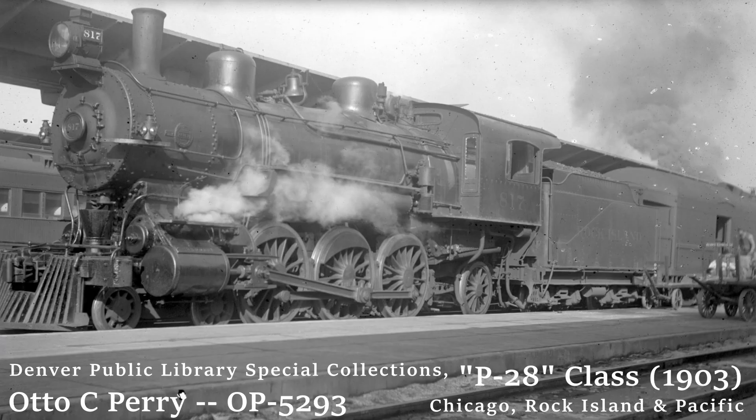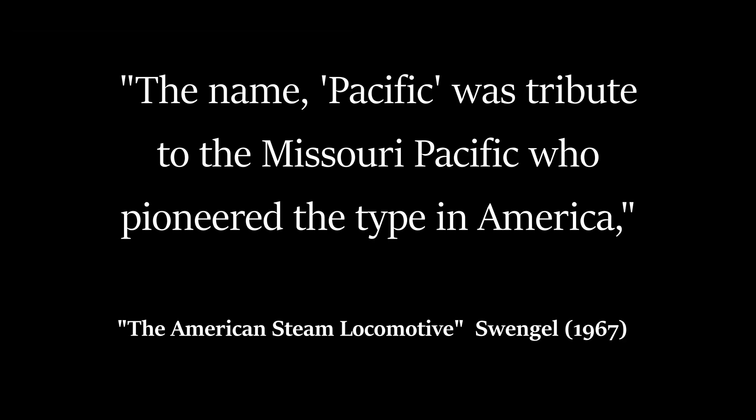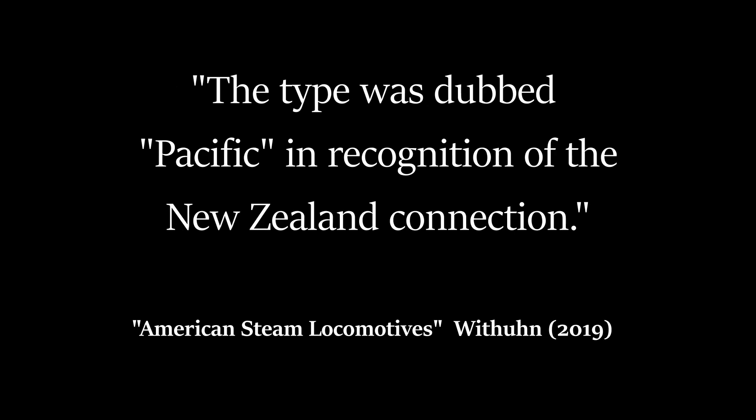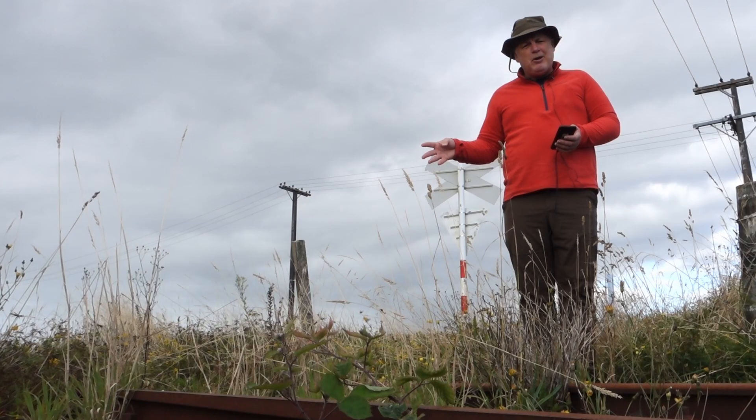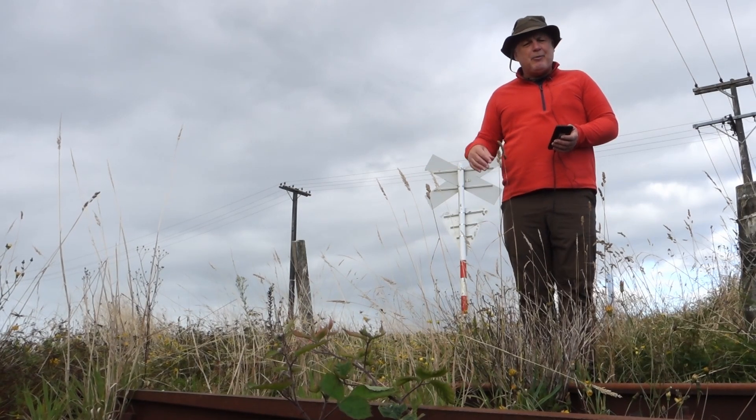There are only two serious contenders for the inspiration. One is the NZGR Q class of 1901, a Baldwin product. The other is the Missouri Pacific P69 class of 1902, a Brooks Alco product. Neither of those classes was the first 4-6-2. The wheel arrangements are separate from the common name in this instance, and I'll be looking at the wheel arrangements in a subsequent video somewhere down the track.